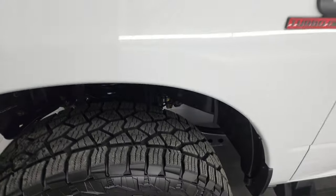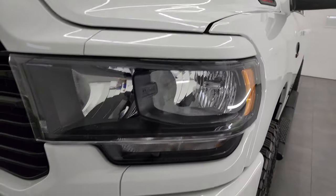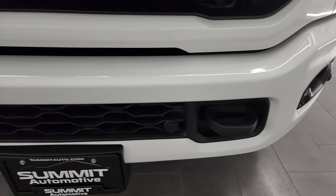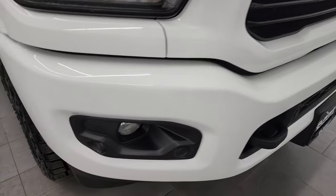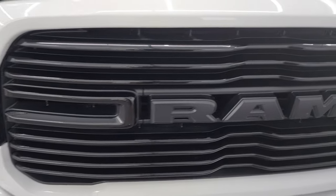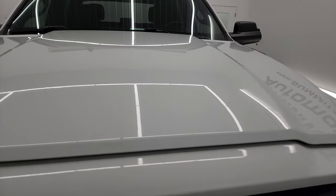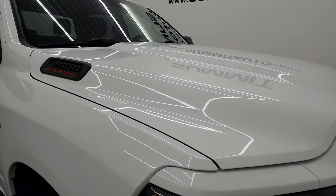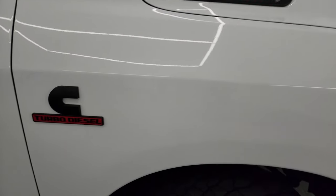Front fenders are in great shape. You get the blacked out headlight bezels — part of that Night Edition. The painted front and rear bumpers are also part of that Night Edition. Didn't see any major dents or dings. It does have the factory fog lights and front bumper parking sensors. You get the gloss black grille, also part of the Night Edition, and the hood is in fantastic condition.